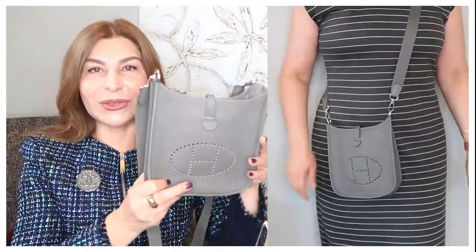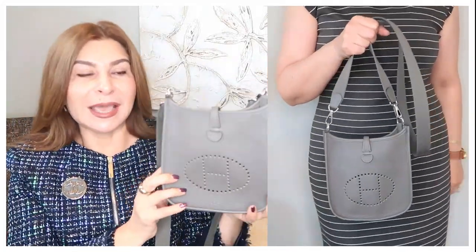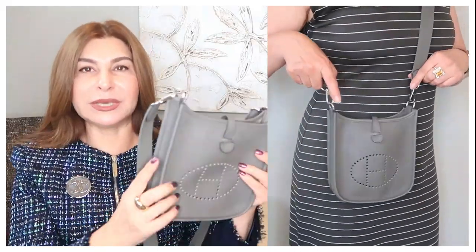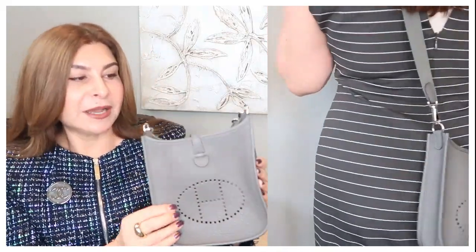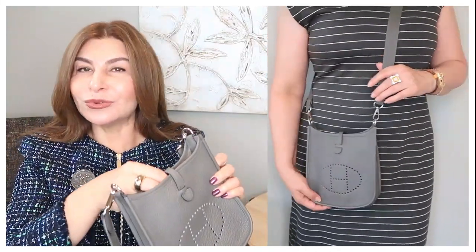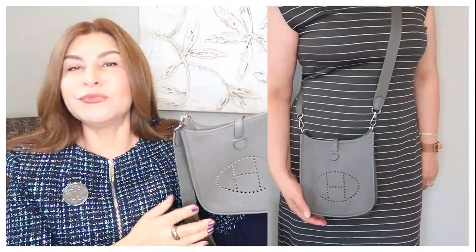My second handbag is my Hermès Evelyn TPM, also known as the 16, in a tan gris color. It's in Clemence leather with palladium-plated hardware. This handbag has no lining — it's very soft and flexible. I would say it's more preferable for someone younger or someone who prefers a more casual look.